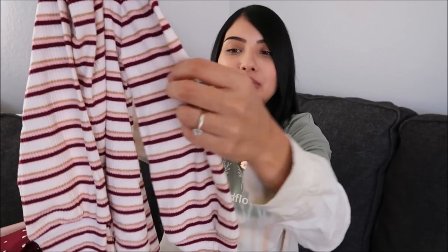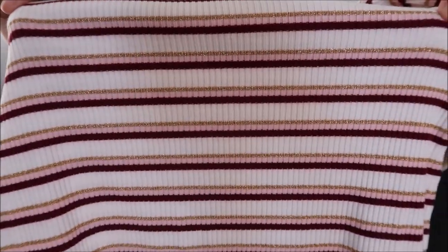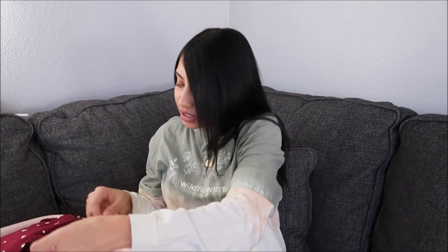Another thing I grabbed for Layla is this dress — it is so pretty. It has kind of that balloon sleeve look and the bottom is cuffed. It has that maroon color with baby pink, a gold stripe, and a really pretty cream color. I wish they had it in Aurora's size but it was only available in Layla's size, so Layla got that one.